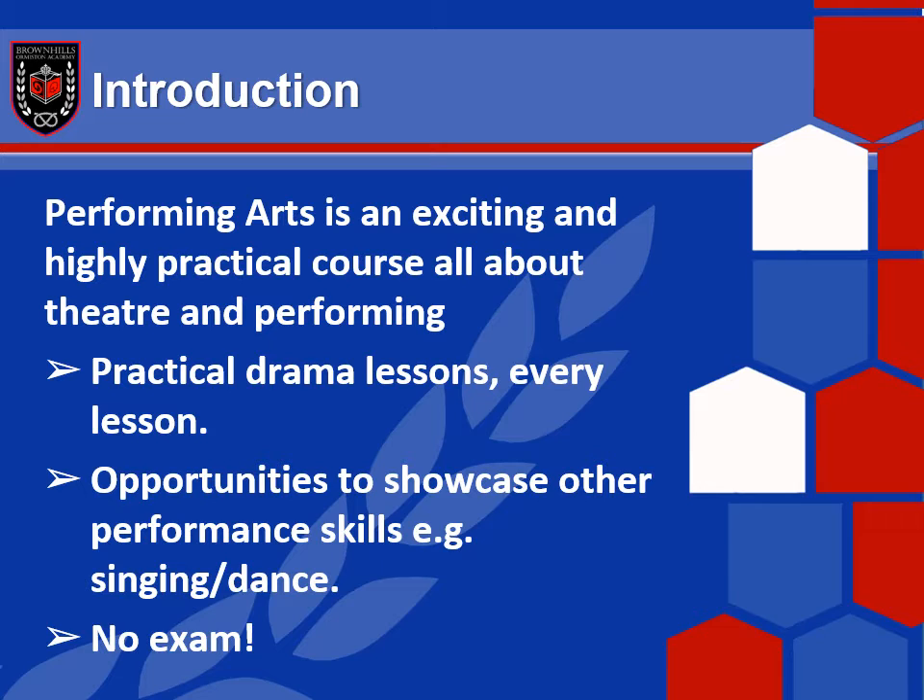As well as the acting skills, there are opportunities to showcase other performance skills. For example, if you're a brilliant singer or a brilliant dancer, you can actually incorporate that into your coursework and the work you do throughout the three-year course, and that actually contributes towards your grade. If you're not, it doesn't matter — you can still get all of those marks from the acting work or even from some design work. This is what we call a bespoke course, which means you can make it work for you and what your skills are.